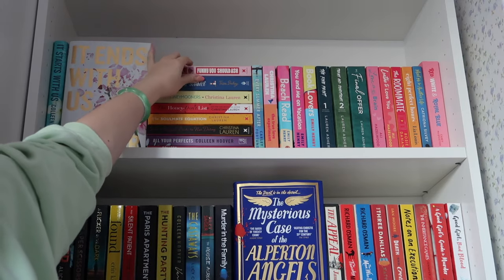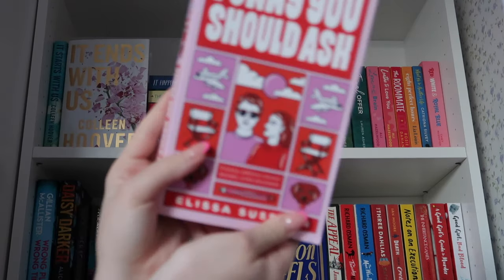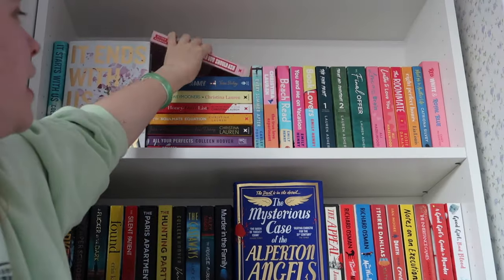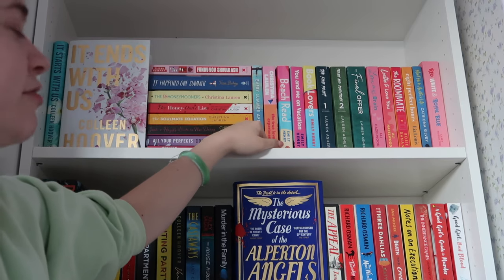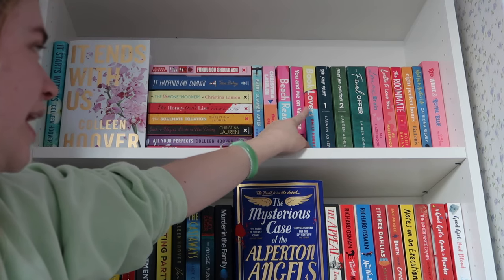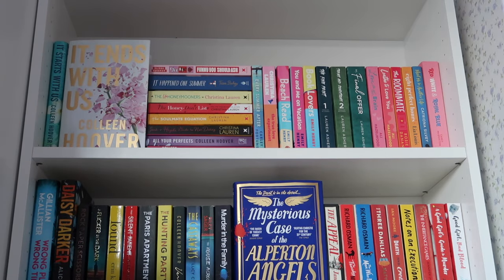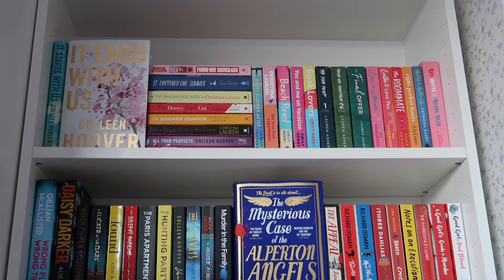On top we have Funny You Should Ask, which is probably one of my favourite romances I've read this year and the cover's stunning, but unfortunately I just don't have enough space to display it facing outwards. We also have Every Summer After and The True Love Experiment by Christina Lauren. Then my three Emily Henry books that aren't on my favourite shelf: Beach Read, You and Me on Vacation, and Book Lovers. Then the Dreamland Billionaires series by Lauren Asher — not a favourite but all the books together make it quite pretty. Two Ali Hazelwood books: Love on the Brain and Loathe to Love You. Towards the end we've got some other romances I enjoyed: The Roommate, Eight Perfect Hours, Meet Me in Another Life, and Red, White and Royal Blue.